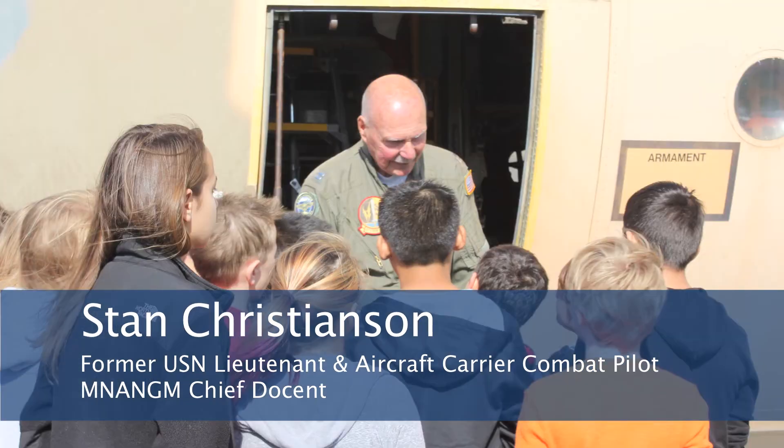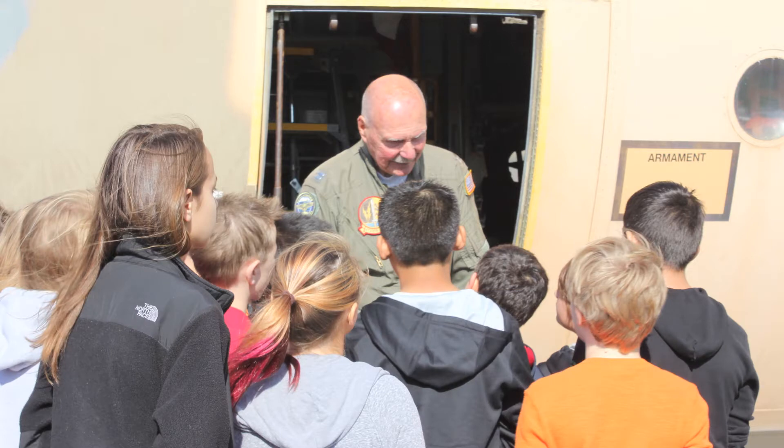My name is Stan. I'm a former naval aviator, a lieutenant in the Navy. I flew during the Korean War, and now I'm a docent tour guide at the museum here. We're delighted to have you here, and I'll tell you a little bit about the Air Guard first.